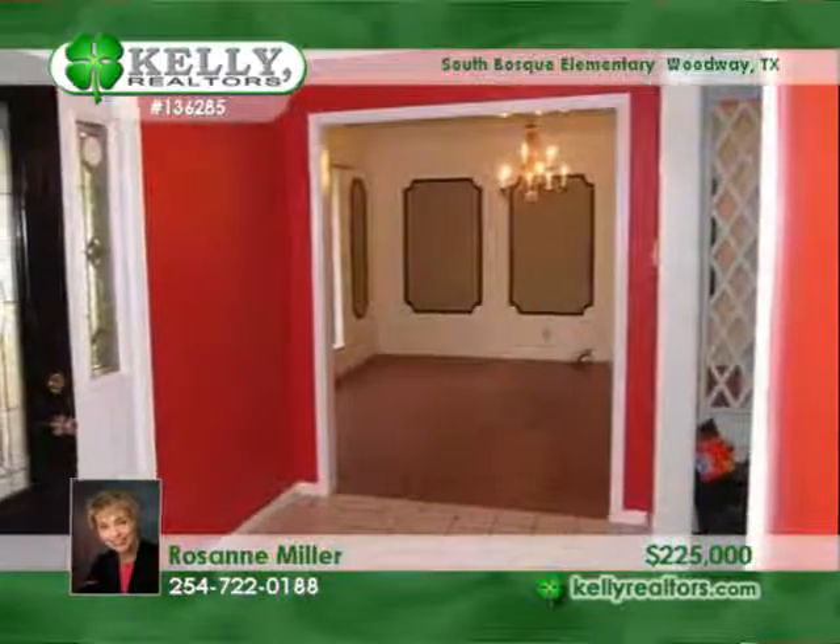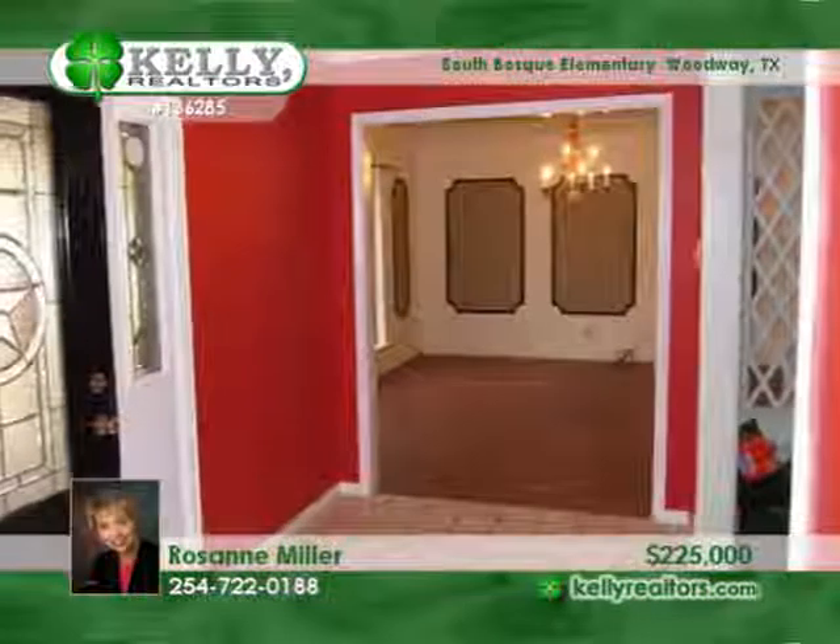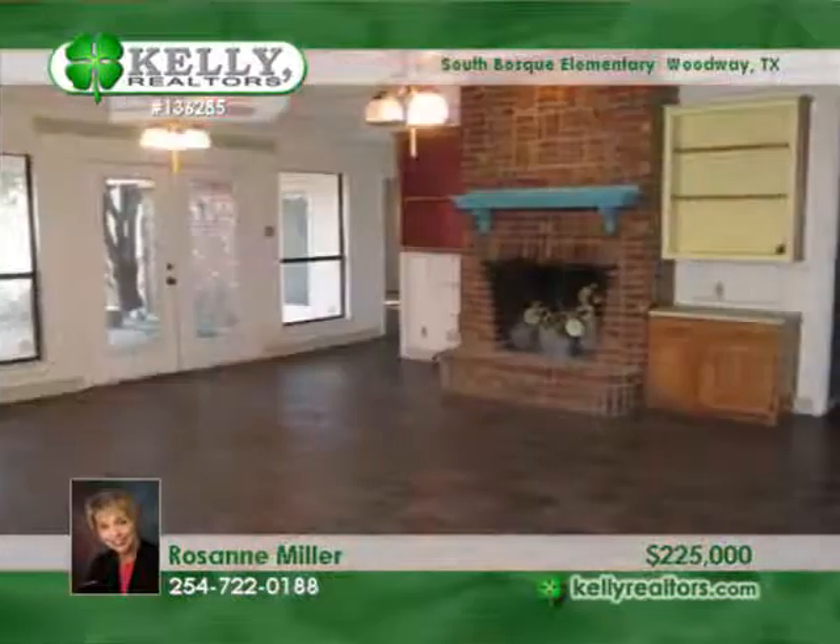Roseanne takes us to West Woodway for a closer look at this four bedroom, two and a half bath home on a pretty cul-de-sac street.